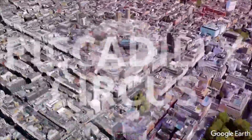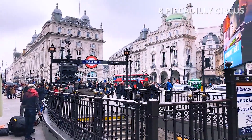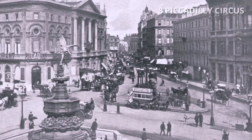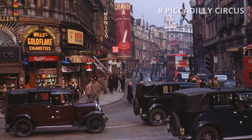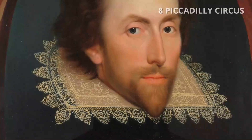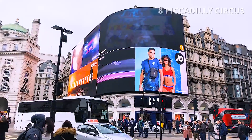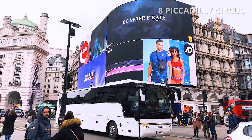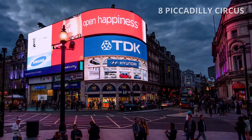Number 8: Piccadilly Circus. Piccadilly Circus is a road junction and public space in London's West End in the city of Westminster. It was built in 1819 to connect Regent Street with Piccadilly, and was named after a house belonging to a tailor famous for selling piccadillies — a term used for various kinds of collars. The circus is particularly known for its video displays and neon signs. We suggest visiting it by night as well.